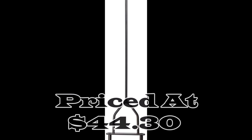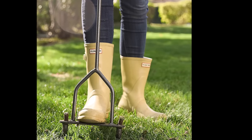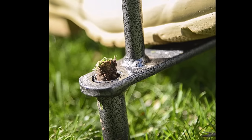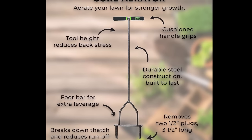Number thirteen: the Yard Butler ID-6C manual lawn coring aerator, available at $44.30, is a practical and durable solution for lawn care enthusiasts looking to rejuvenate their turf. This versatile tool plays a crucial role in improving the health and vitality of your lawn. By removing 2 to 3.5-inch cores, the lawn coring aerator effectively reduces compaction and dethatches the grass.